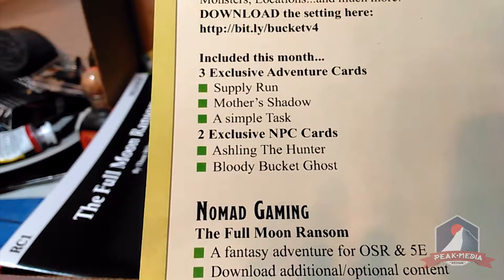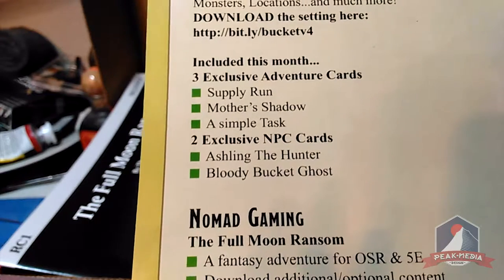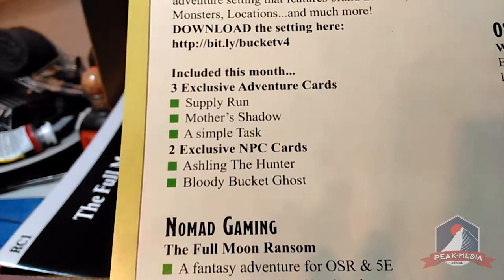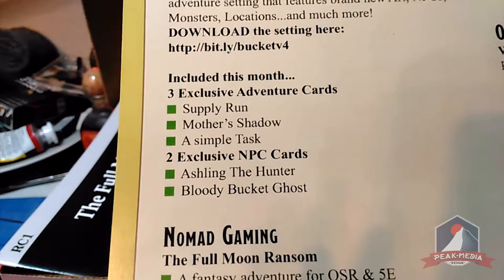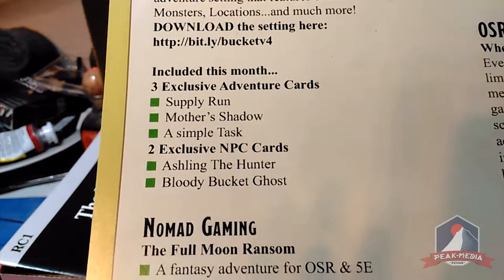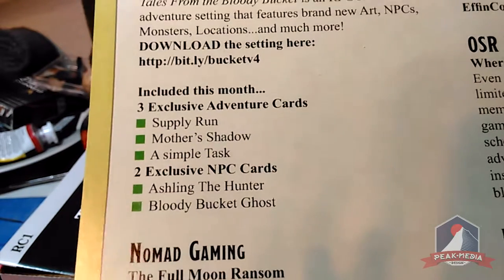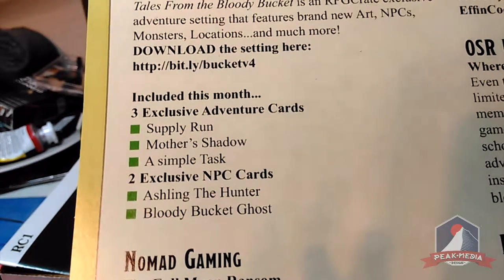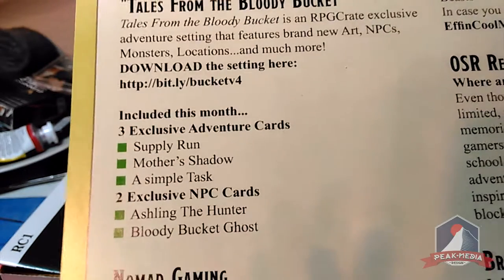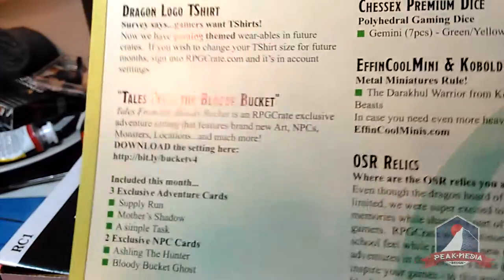Next we have The Full Moon Ransom — you're getting a download link and also a hardback version. All of these are written up for OSR and Fifth Edition, meaning they're compatible with those gaming systems. However, most of these can be converted since they're pretty general, and they have great role-playing ideas.